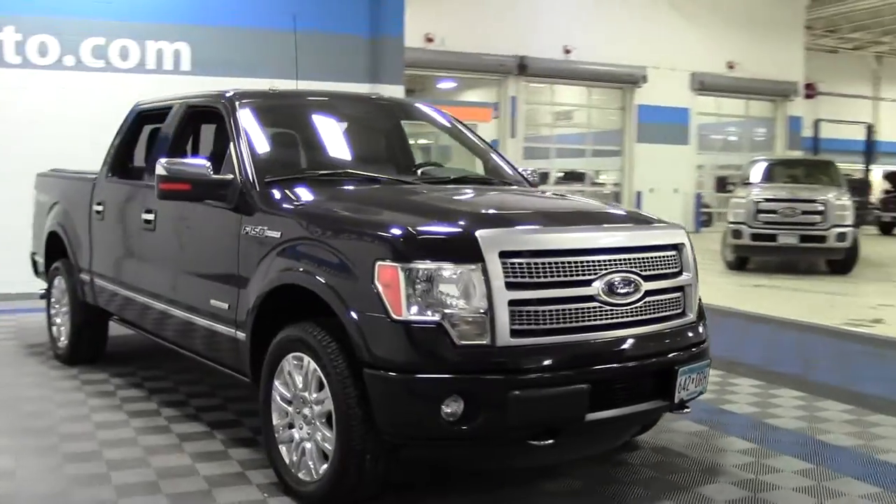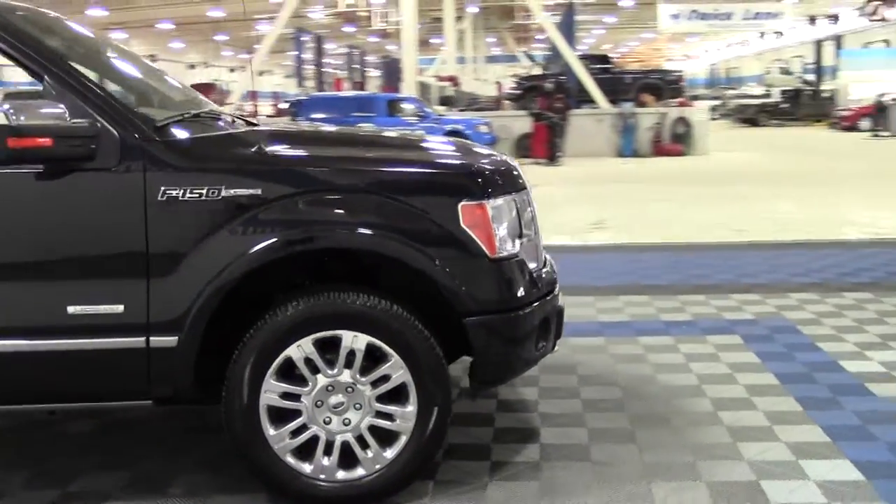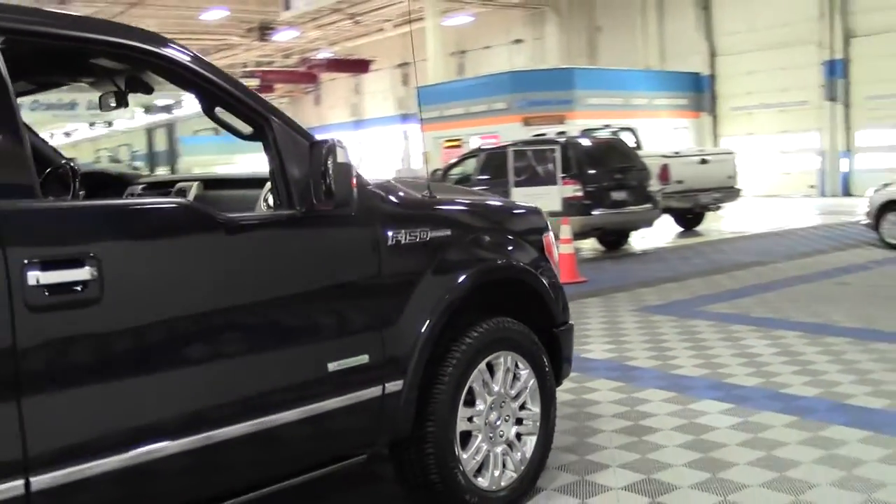Powered by a turbocharged 3.5 liter V6 rated at 21 mpg highway, 6-speed automatic transmission, 4-wheel drive.